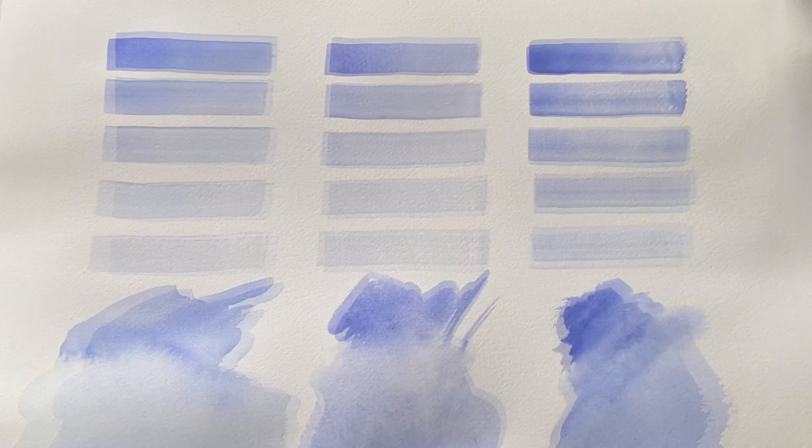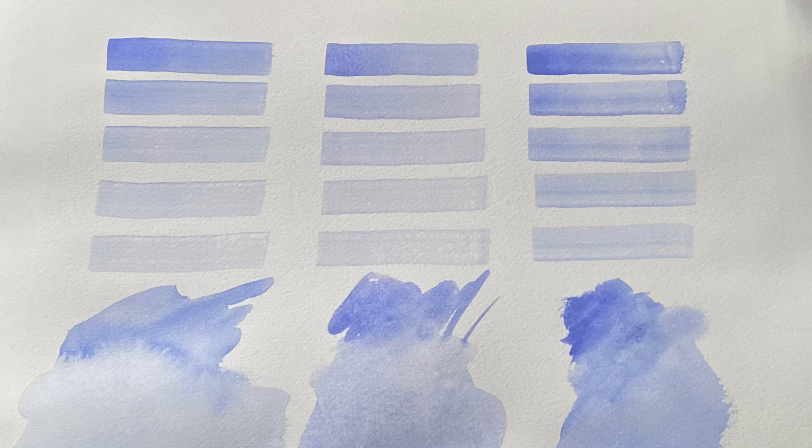Here they are — they've dried, and this is a photograph rather than a video clip, because a video clip didn't really show them in the correct colours. From left to right, the Holbein is my personal favourite — much lighter, clearer and cleaner, bluer rather than greyer. The Daniel Smith in the middle is pretty similar but a lot greyer, and funnily enough closer to the Shin Han, which uses a completely different blue, cobalt blue. That's greyer as well.